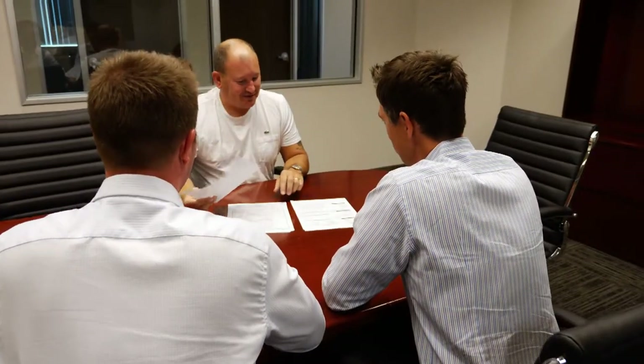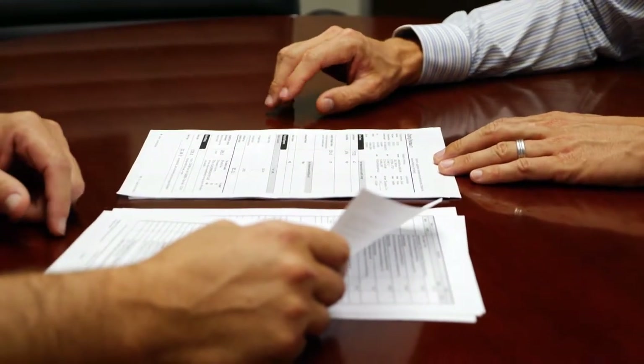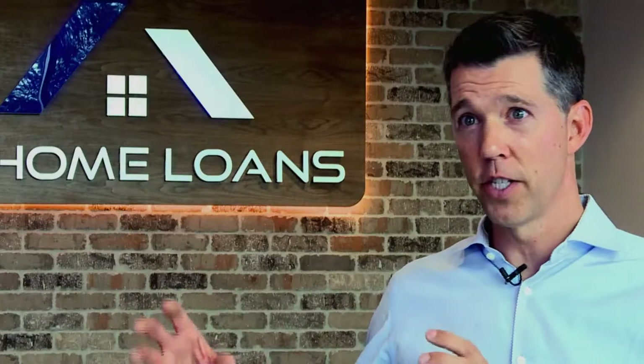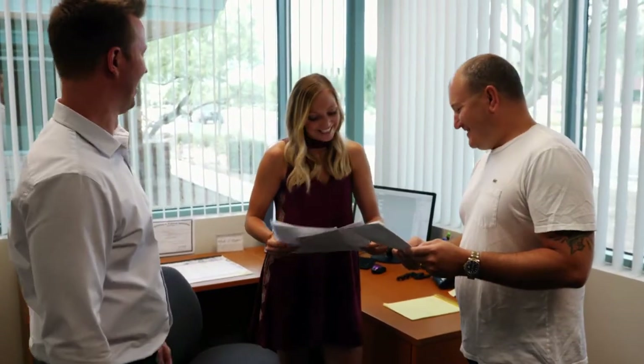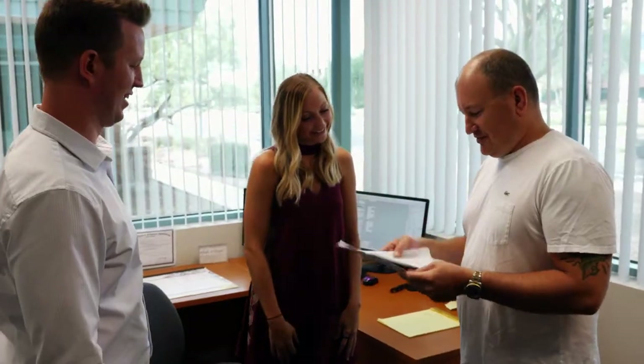At AZ Home Loans we try to make sure that every client gets the same experience regardless of who they're working with in our company. Whichever loan officer they're working with, they're going to have the same great customer service through the transaction. We've really made an effort to put our processes in place where from start to finish every client goes through the same process. Our clients are going to receive an A to Z experience in every transaction — they're going to receive the same excellent quality customer service no matter which loan officer they get, no matter which coordinator is assigned to their file. We want to be looked at as a positive force, doing good things and looking out for the best interests of everybody we work with.